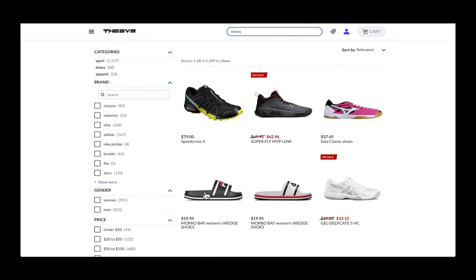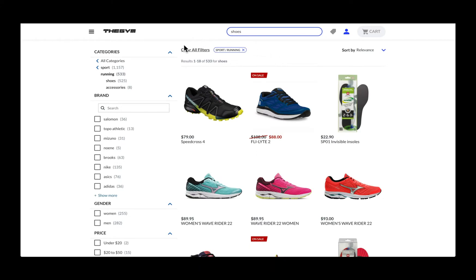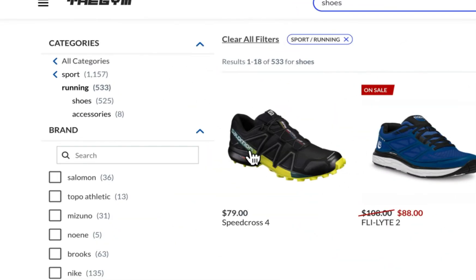Covair also uses machine learning to automatically order the filters on the screen. For example, if brand is the filter most used by your shoppers rather than price, then the brand filter will naturally find its way to the top of the list.